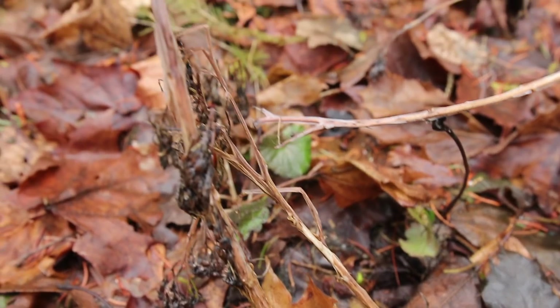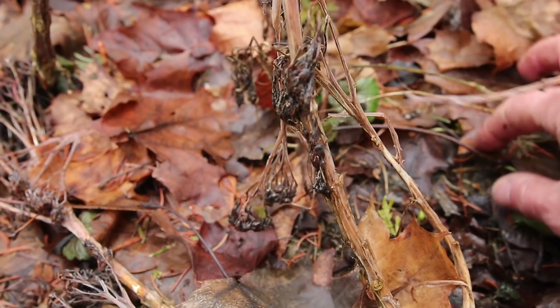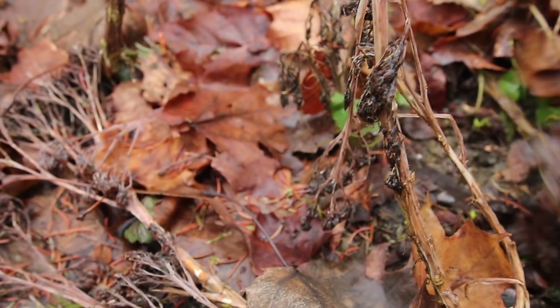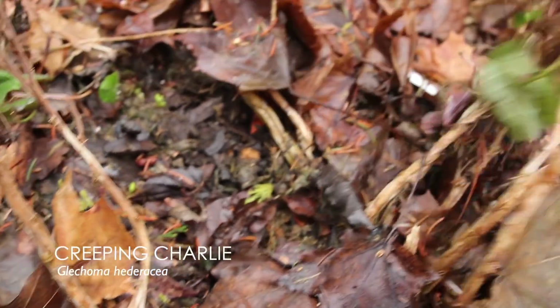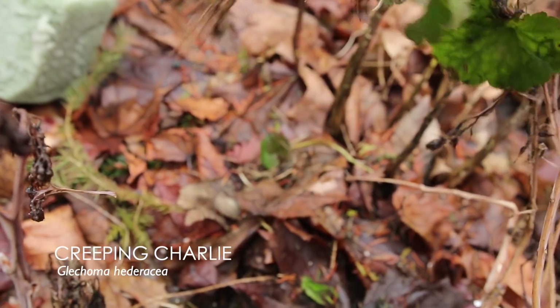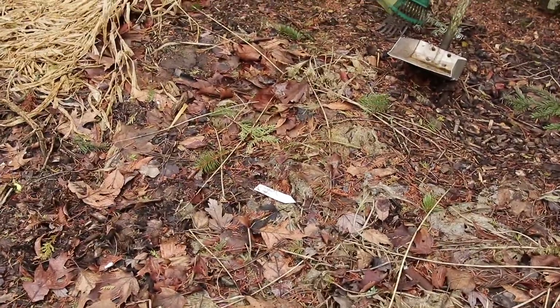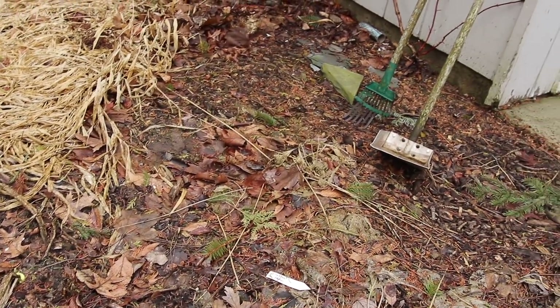You probably recognize this one — this is something a lot of us deal with. This is Creeping Charlie, and this is a big leaf. You can get right down to it there. When you pull it out, you've got to keep pulling and keep pulling — it just goes and goes and goes. Try to get it all; it's everywhere, basically. Another insidious weed in my garden, although it doesn't do as much damage as a lot of other weeds can, so I don't worry about it too much.